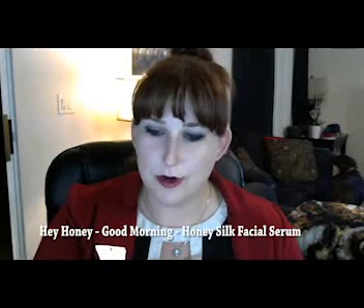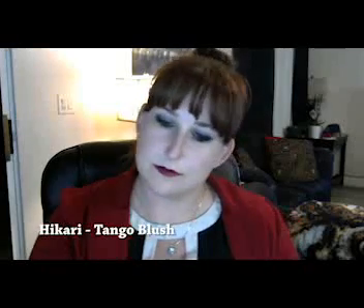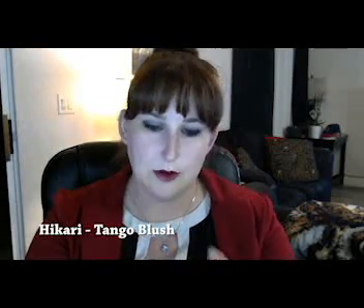We got Hey Honey Good Morning Honey Silk Facial Serum. Star Looks Lip Gloss — I like the color. Hikari Tango Blush. Let's see what this one looks like. Cute. Cute.